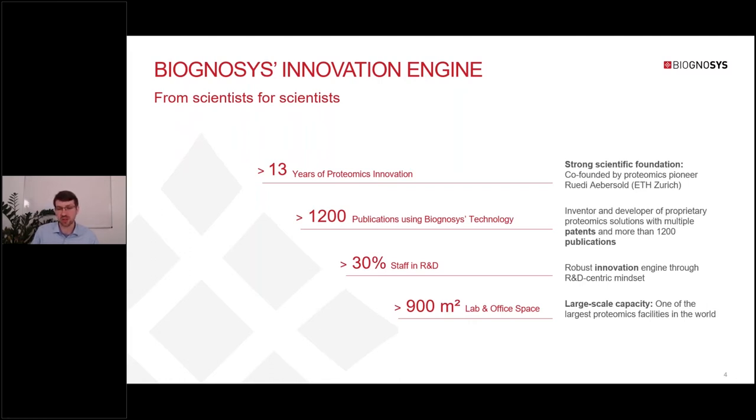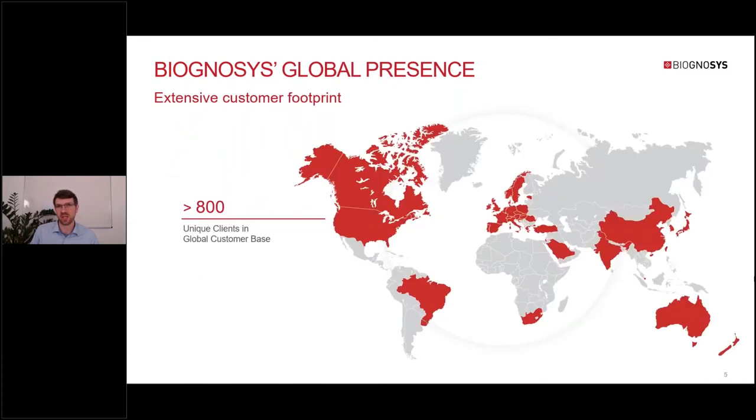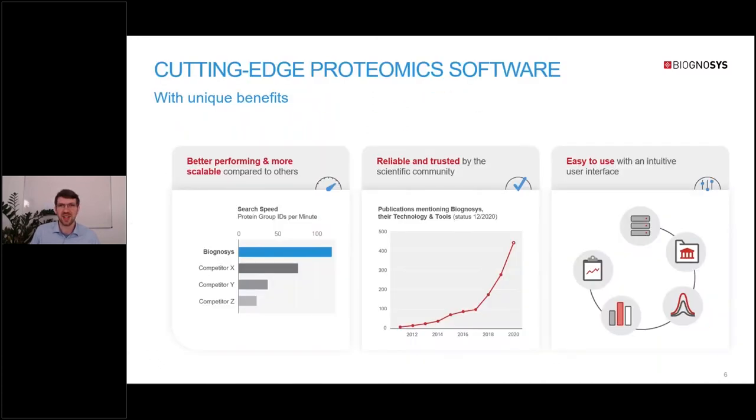We're able to continuously innovate for the services and products that we offer. Today, we're offering a wide range of software, high-quality peptide kits, and a services department running one of the largest mass spec proteomics facilities in the world. Our customers are spread all around the world and we work with them from Switzerland. Our software is built to provide three main benefits: leading performance and scalability, trust reflected by wide use in literature, and intuitive user interfaces that we constantly improve with customer feedback.